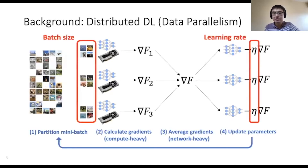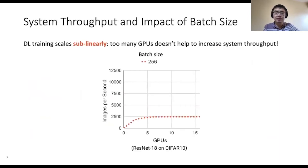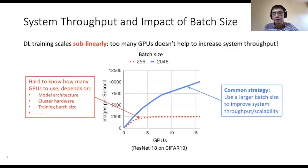The batch size and learning rate are training parameters which are typically set by the user. Deep learning jobs scale sub-linearly and allocating too many GPUs to a job doesn't help to increase its system throughput. In this example, throughput stops increasing after roughly five GPUs. In general, it's hard to know how many GPUs to use because the point at which scalability stops depends on the model structure, cluster hardware, training batch size, and several other factors. A common strategy to improve scalability is to use a larger batch size, which enables higher training throughput when using more GPUs.